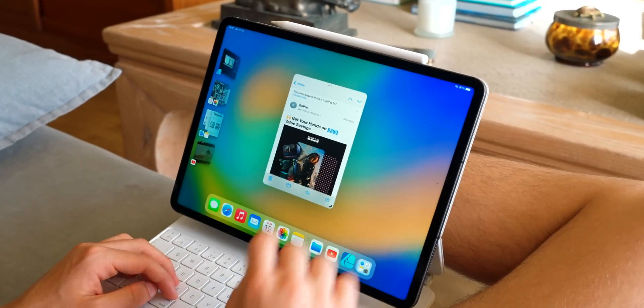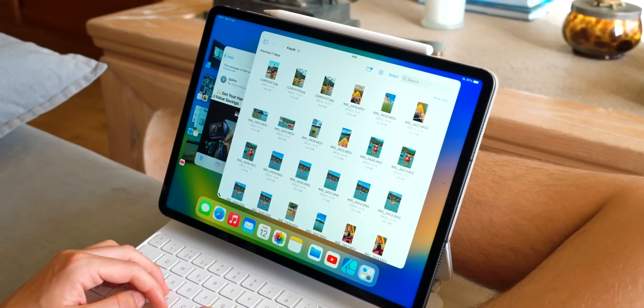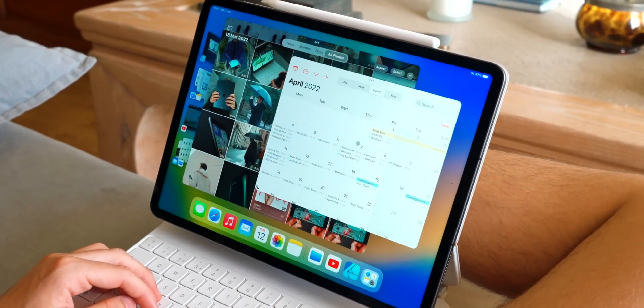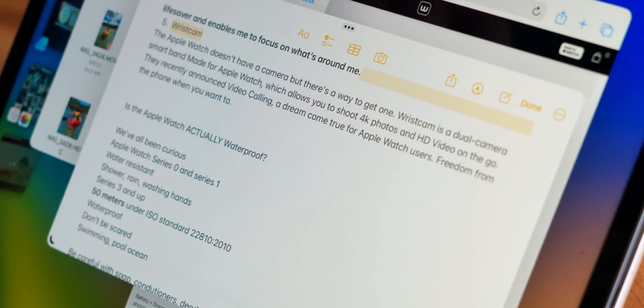My favorite feature by far is Stage Manager, and it basically gives you a really Mac-like experience. Usually with iOS we have full-screen apps, but now we basically have windows, same as the Mac, and we can grab new apps into those windows.